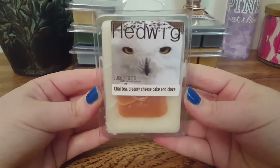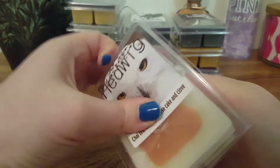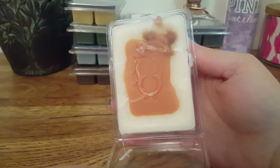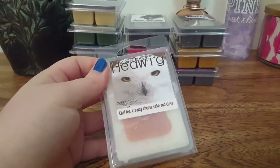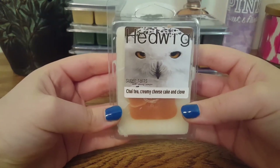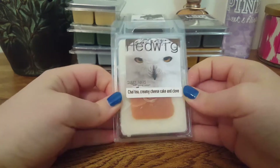The next one we have is Hedwig, and this is Chai Tea, Creamy Cheesecake, and Clove. It's got a little owl imprint. This one is obviously very spicy. I pick up a slight hint of a cheesecake creamy note, but it's not sour in any way — just a spicy, sweet scent.